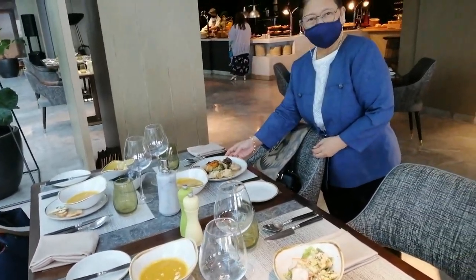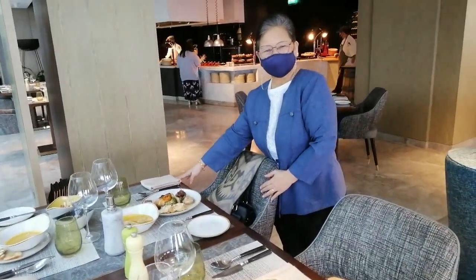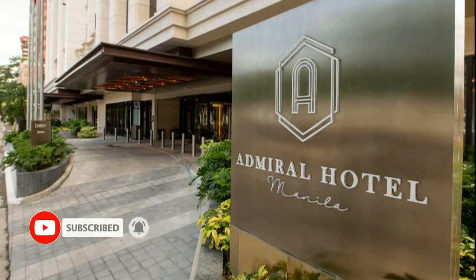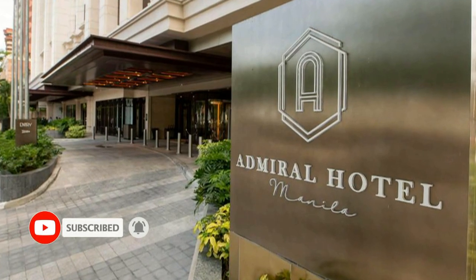Hello fellow food trippers! Please join us on this food trip for a delicious lunch at Admiral Club Manila Bay of the Admiral Hotel Manila M Gallery.